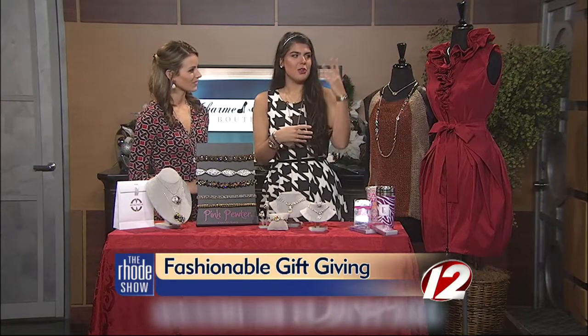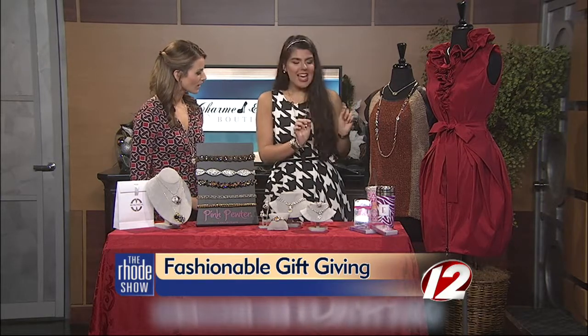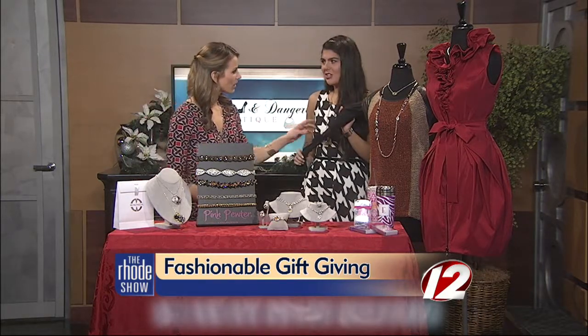So we brought a couple of outfits over from Charmed and Dangerous. You have your more glamorous ruffled red dress for those glamorous get-togethers — red is perfect for the holidays. And then we have this one, which is a little bit fun and edgy.